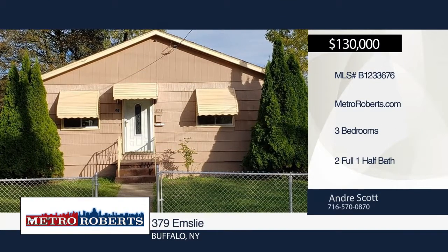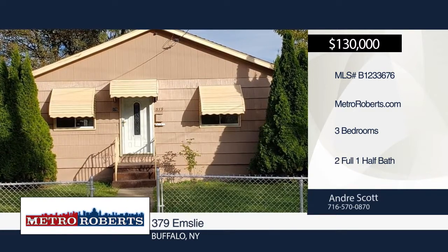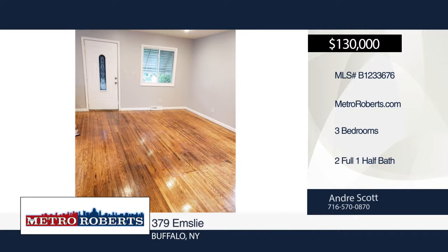This property is a gem. Totally renovated from top to bottom, it's a must-see. The kitchen features a granite center cooking island, soft-closed cabinets, and a kitchenette area for dining. Other features include hardwood floors throughout and recessed lighting.